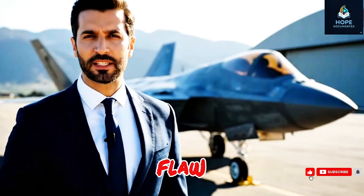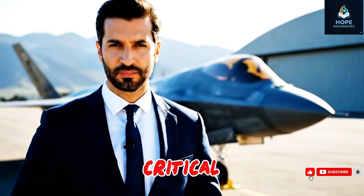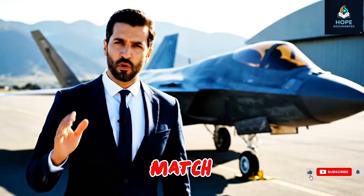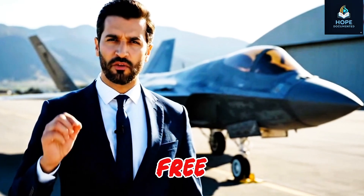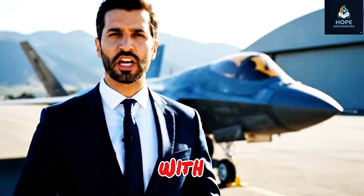Engineers studied every flaw in Western fighters, every expensive mistake, and then designed a jet that surpasses them in critical areas. The J-20's stealth capabilities, speed, and agility match, and in some aspects exceed the F-22. Its afterburner-free flight allows it to reach mission targets faster, evade radar, and stay airborne longer with less fuel.